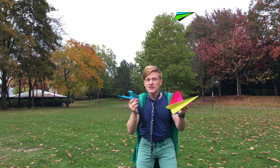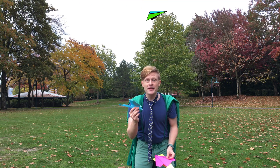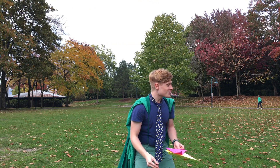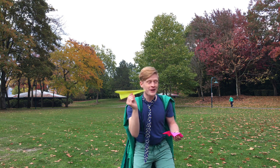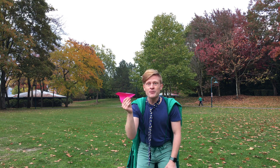Hi, everybody! I have three super-duper cool paper airplanes with me. Together, we're going to see which paper airplane goes the farthest. Do you know which one will win? Let's see what makes each of these paper airplanes special.